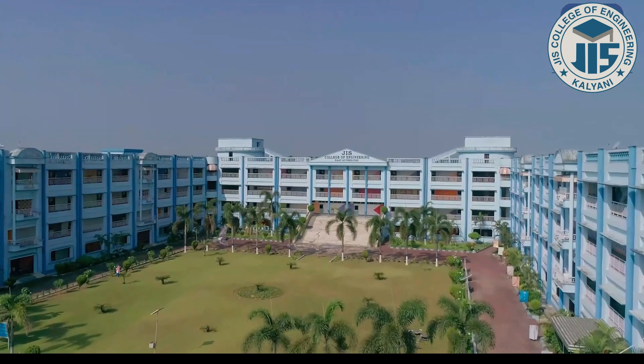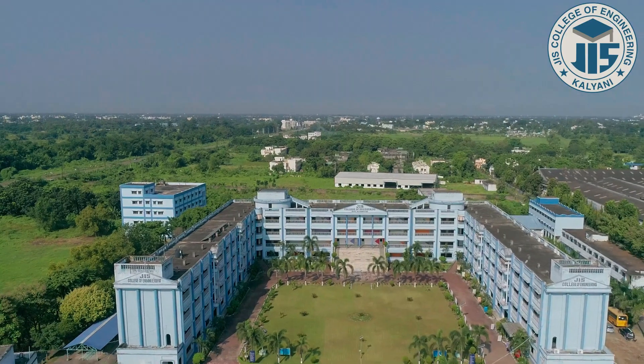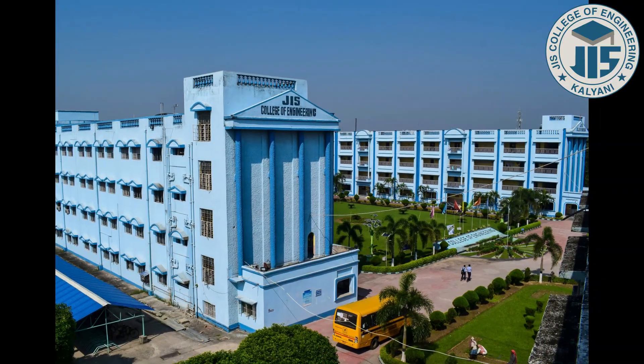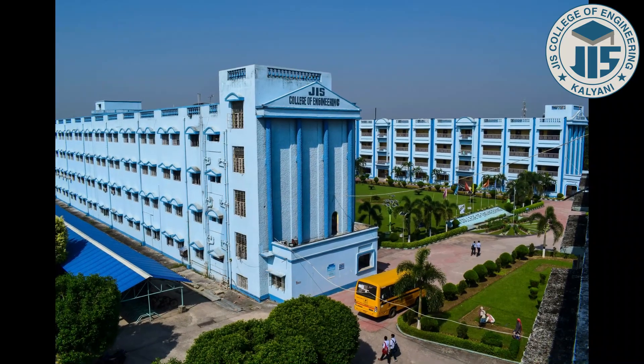Hello everyone, greetings of the day and welcome to this video where we will take a look at the features of the campus of JIS College of Engineering, which makes it a Grade A NAAC accredited college.